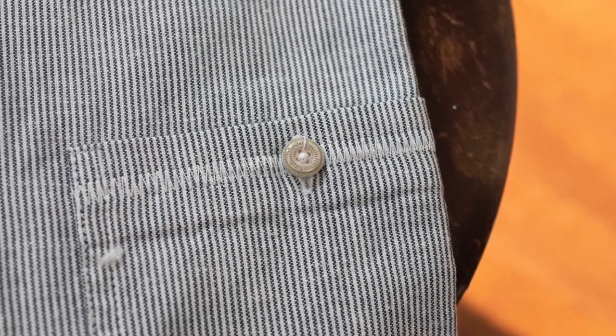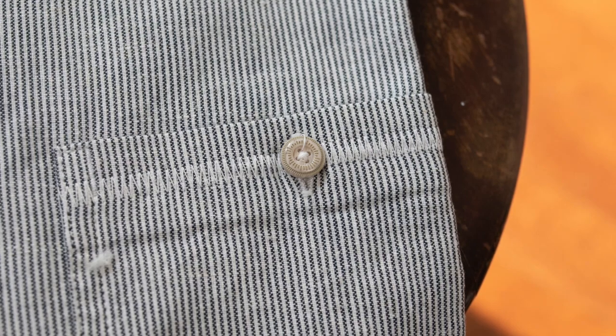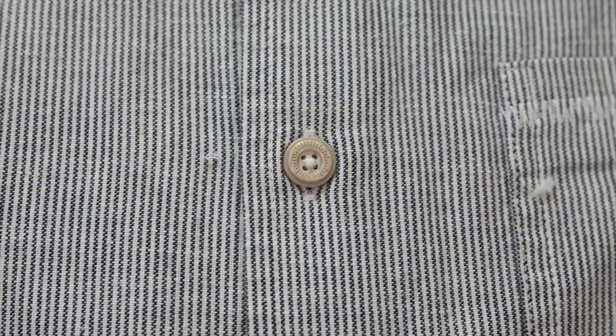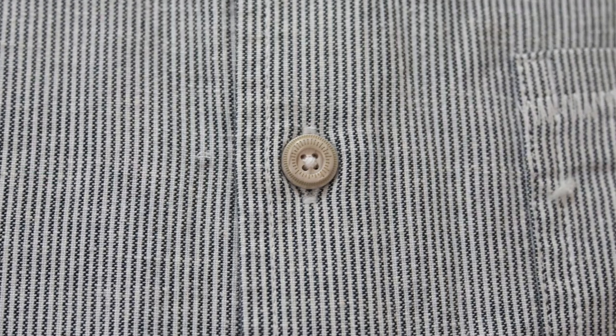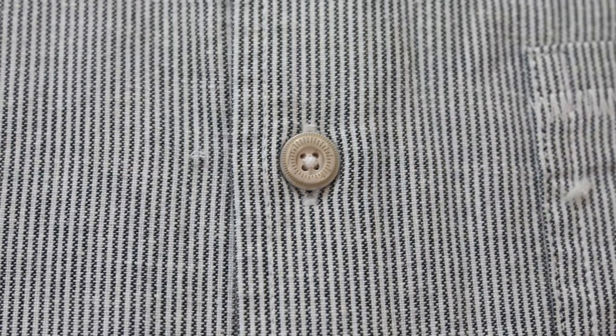Hey, today I'm talking about this short sleeve button-up shirt from Wellen. I did put a link in the description if you wanted to see some more pictures or grab some more info, but this is the Easy Hemp short sleeve shirt.